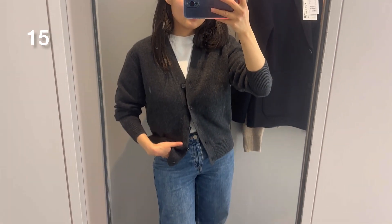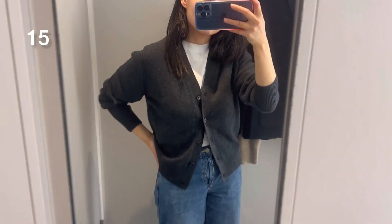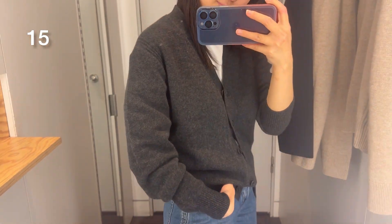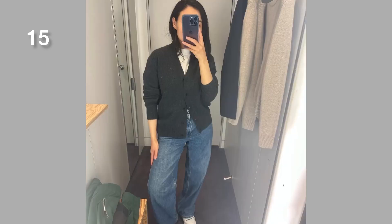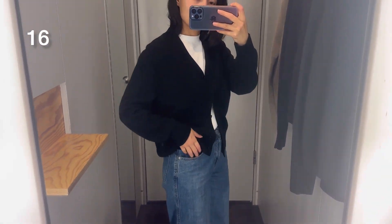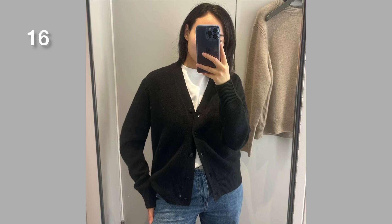Now I'm going to show you some cardigans. The first one is essentially the same as the jumpers I showed before but in cardigan form, in this beautiful dark gray color. I was trying size extra small, and as with the jumpers, I could probably wear every size — it just depends on how you like to wear it. It was also available in black, though I can't find it online right now; it may be back in stock soon or available in your local store.